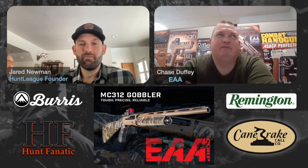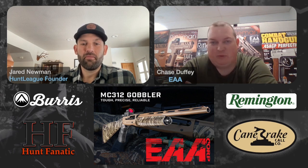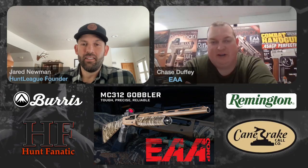These things are fantastic values for the money and they absolutely work. It's a workhorse — it's designed for the everyday average guy to be able to buy one, go out, run it hard, and have it function every time. For more info, hit the EAA Corp website at eaacorp.com — it's got all the info for all the MC312 models right there.